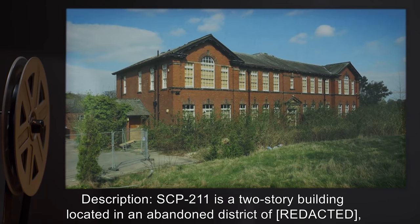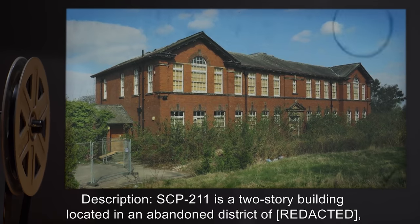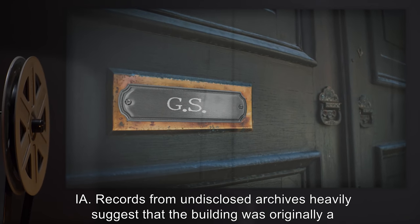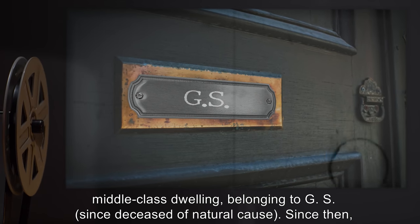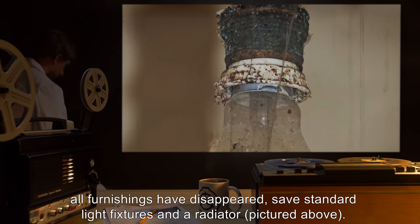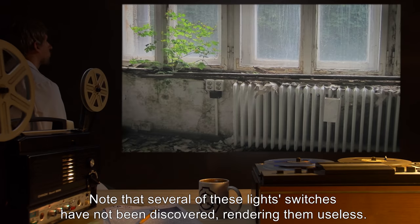Description: SCP-211 is a two-story building located in an abandoned district of Indiana. Records from undisclosed archives heavily suggest that the building was originally a middle-class dwelling belonging to G.S., since deceased of natural cause. Since then, all furnishings have disappeared, save standard light fixtures and a radiator, pictured above.